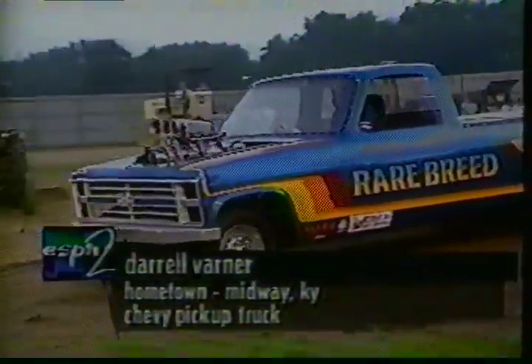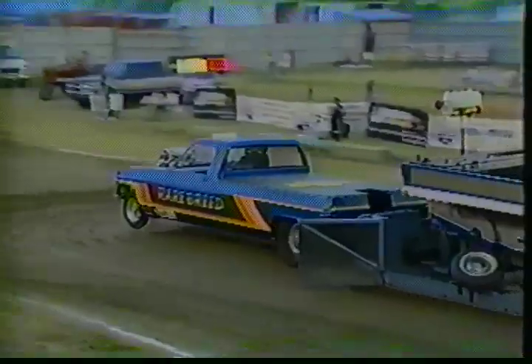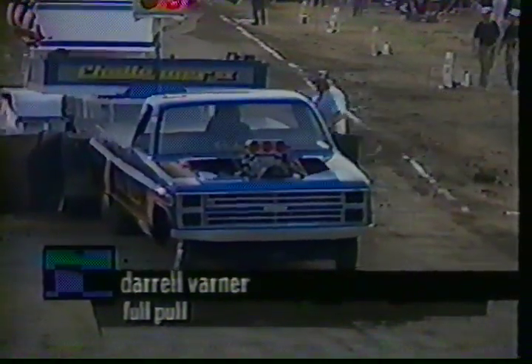Here comes the heavy — number one truck in America — as we see Daryl Varner, the Rare Breed Chevy. He's flying. You can see why he's number one. He hasn't even slowed down. He's going to go all the way to full pull. What do you expect if you put a supercharged heavy in a full-size Chevy pickup body? Let's check in with Brett Kepner, who is with our full puller.